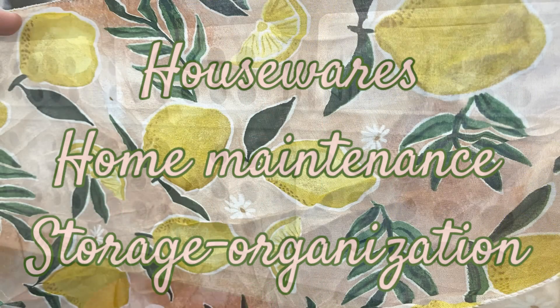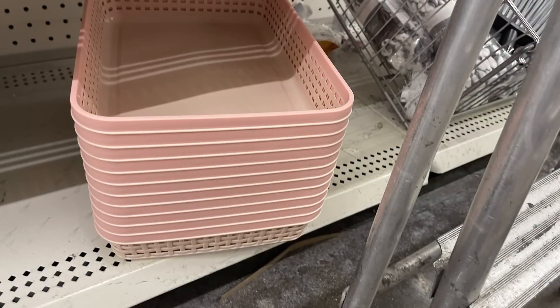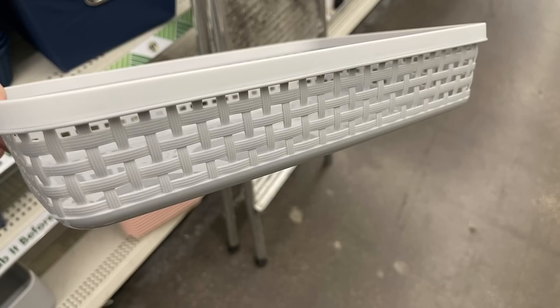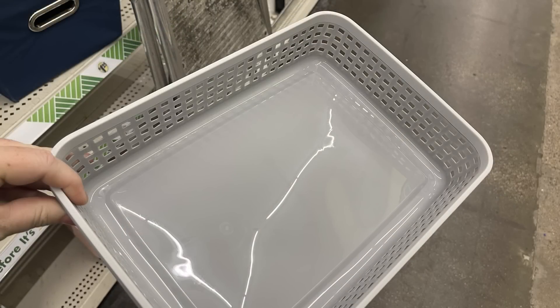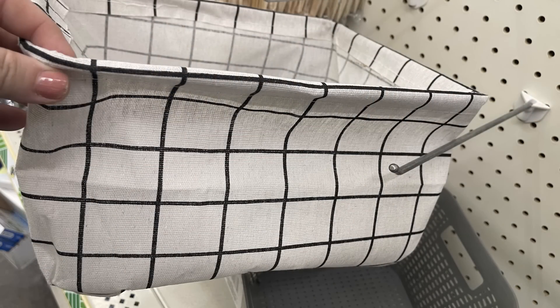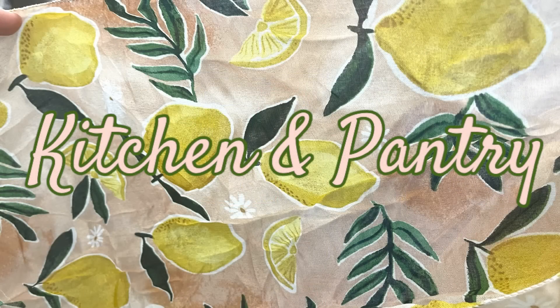For housewares, home maintenance, storage, and organization: they have Sterilite bins that snap together, large letter-style tray baskets in pink and gray that look like faux wicker, larger rectangular baskets with taller sides and handle cutouts, and cloth baskets with faux leather handles that come in a flat package you pop open.